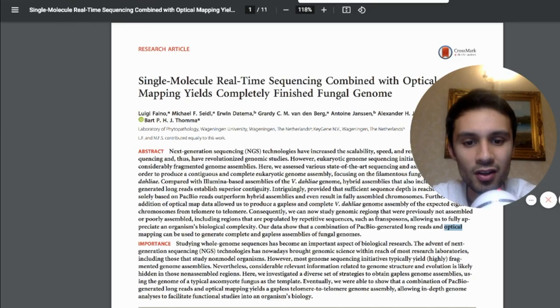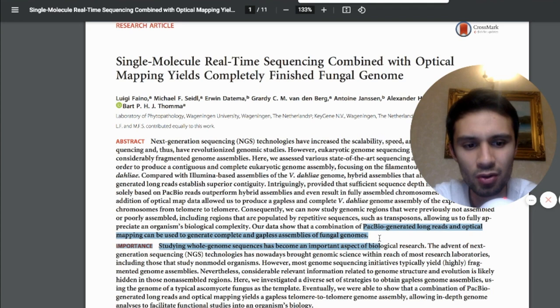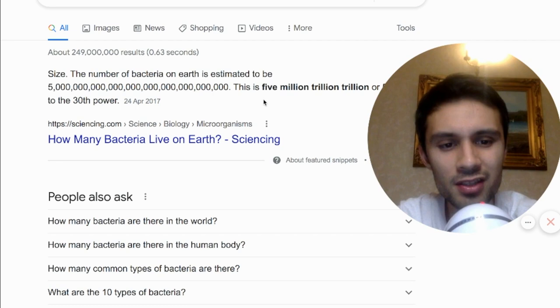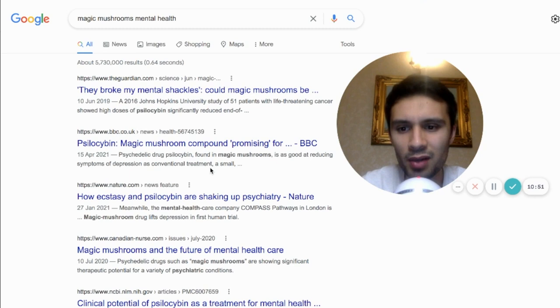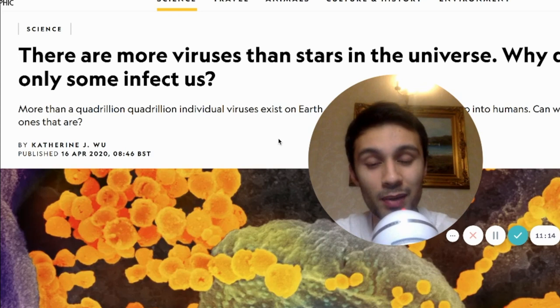Optical mapping is super useful, and I found an article to prove it. This article — by Luigi Fano and Michael F. Seidel — is titled 'Single molecule real-time sequencing combined with optical mapping yields completely finished fungal genome.' They stated they use PacBio for long reads, and the combination of PacBio-generated long reads and optical mapping can be used to generate complete and gapless assemblies of fungal genomes. The same applies to all of these — you can't do it without optical mapping. What if we needed to map out drug-resistant bacteria, or discover something useful with bacteria that we can genetically engineer? And we're seeing a lot of information coming in about psychedelics and mental health — compounds found in magic mushrooms could be good at reducing symptoms of depression. In terms of bacteria currently resistant to drugs in hospitals, we need to find a way to target these bacteria and reduce infection.